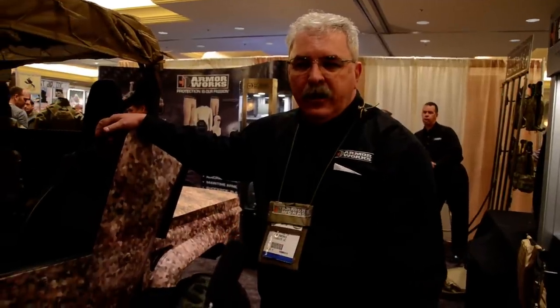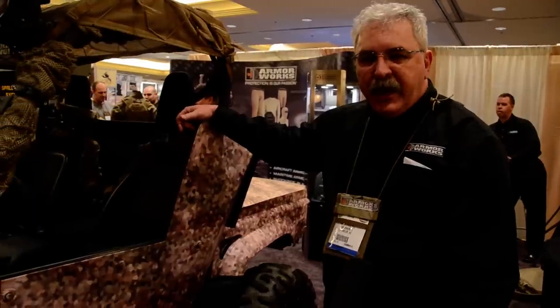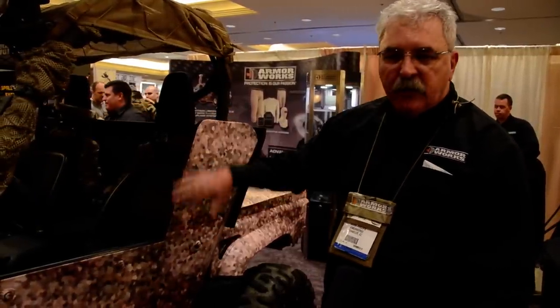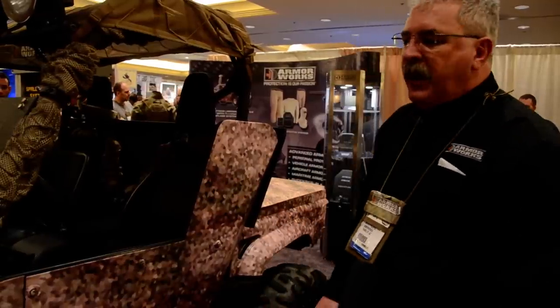Hi, Mark Phillips, Vice President of Sales and Marketing for Armworks. Today we're looking at our Rhino. It's a Yamaha Rhino, but the unique features on it are the ballistic package that includes door protection and a complete underbody blast pan that will withstand an anti-personnel mine.